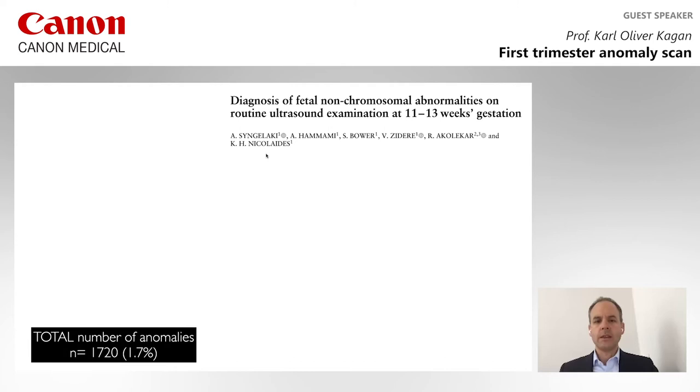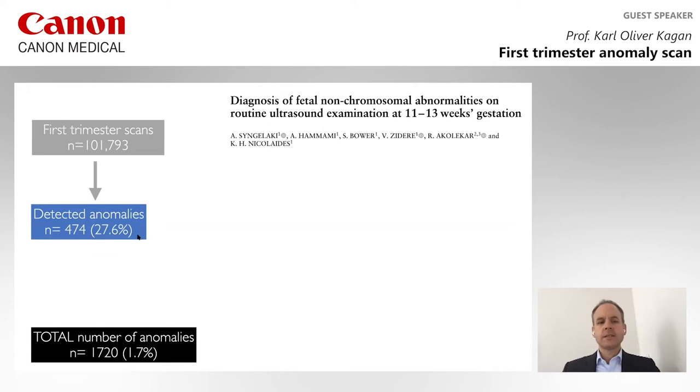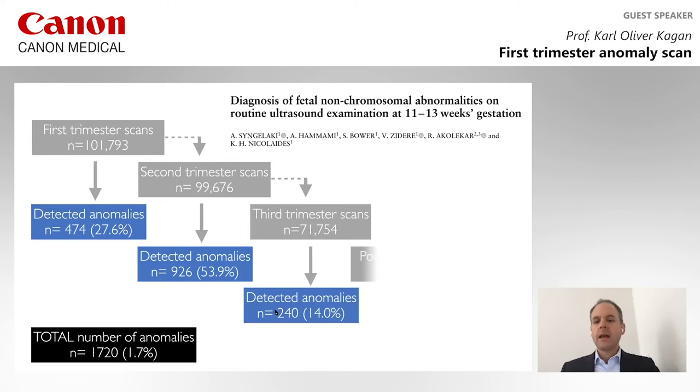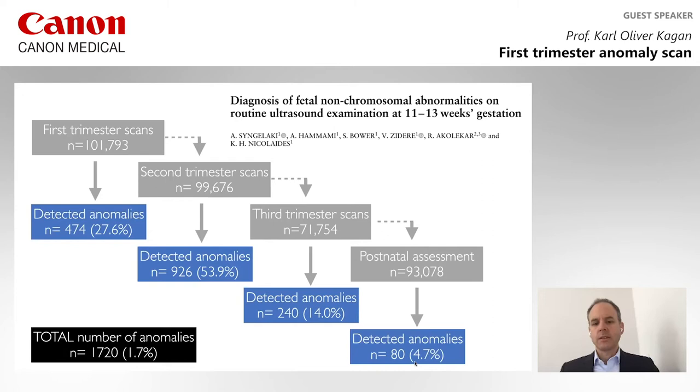The larger study comes from Professor Nicolaides, and they looked at the outcome of more than 100,000 first trimester anomaly scans. In this group, there were 1,720 major anomalies. With the first trimester scan, they were able to detect 28% of all structural defects as early as 11 to 13 weeks. In the second trimester the authors identified 54% of the major defects, in the third trimester another 14%, and after birth just under 5%. So in other words, during the course of the pregnancy, the authors identified 95% of all major defects, with about a third found in the first trimester.